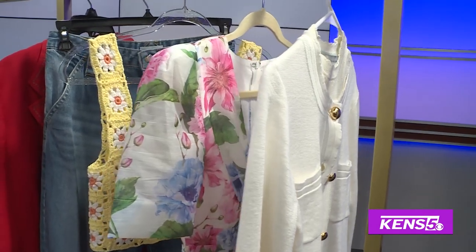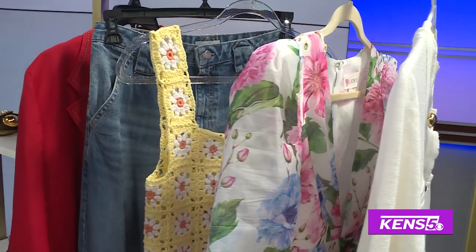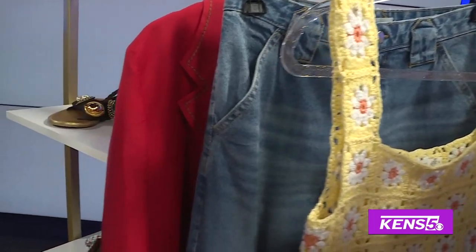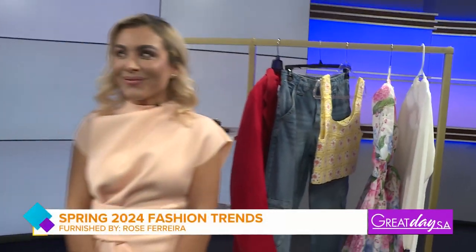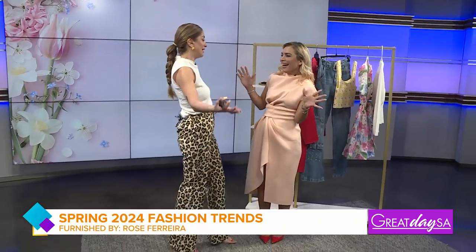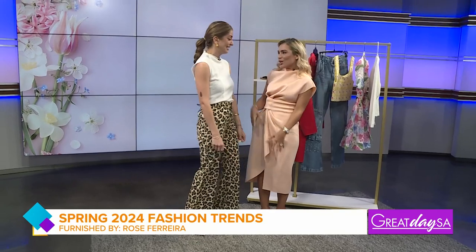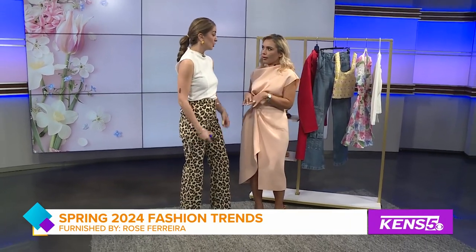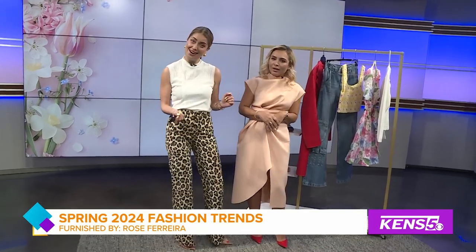Welcome back everyone — spring has sprung, so why not let yourself blossom into the fashionista that you are. We can do this with the help of our stylist Rose Ferreira. Welcome back, Rose! I'm so happy to be here wearing peach fuzz, which is the Pantone color of the year, and I'll tell you how you can combine it.